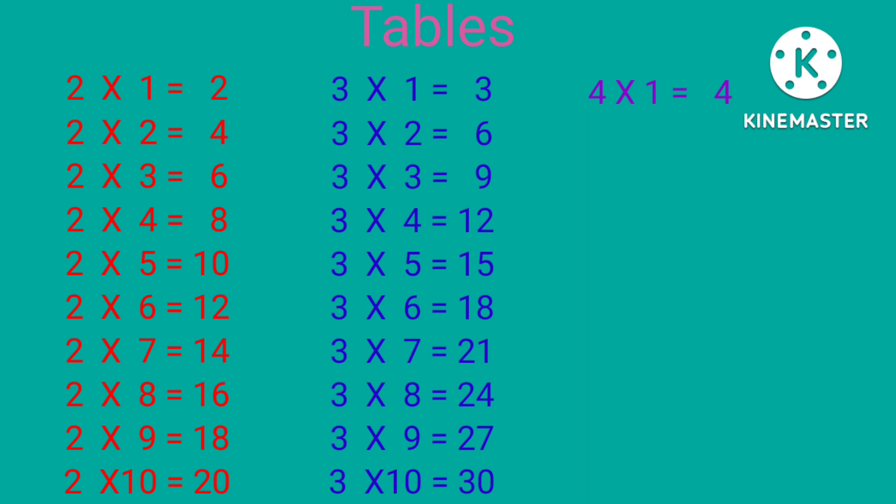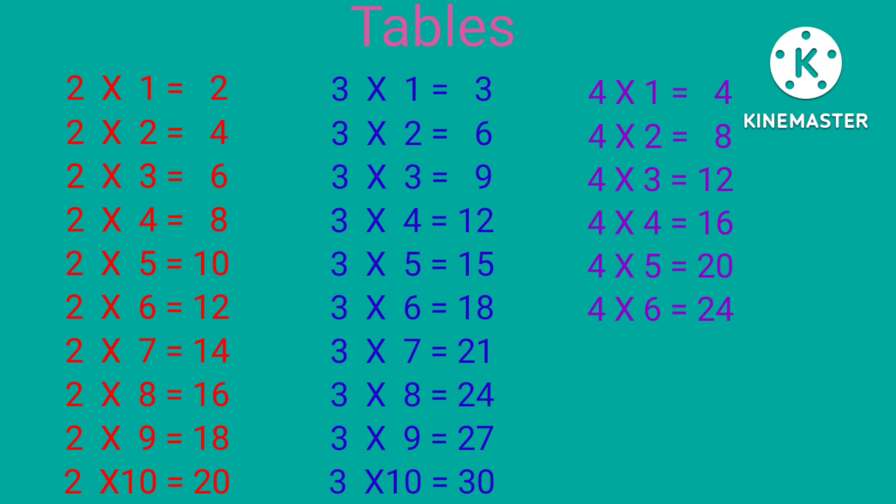4×1 is 4, 4×2 is 8, 4×3 is 12, 4×4 is 16, 4×5 is 20, 4×6 is 24.